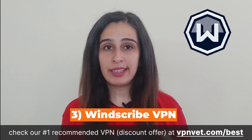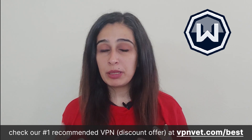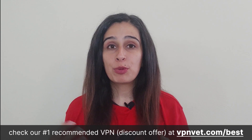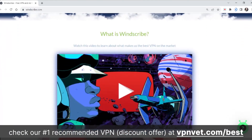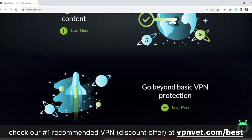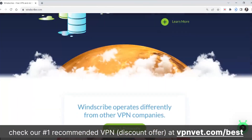Windscribe is based in privacy-friendly Canada, though it does follow a minimal login policy to keep track of data usage by its users. A standout feature is its network: Windscribe Free VPN grants users the option to select from 14 locations spread across 11 countries — outpacing Privado VPN's 10 countries and Proton VPN's 3 countries. The data limit is somewhat more constrained, set at a firm 10 GB per month, though this is generally sufficient to safeguard a significant amount of online activity.